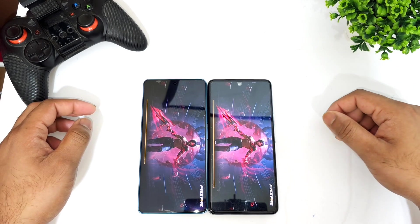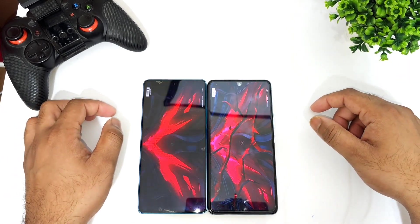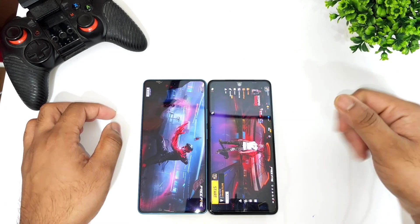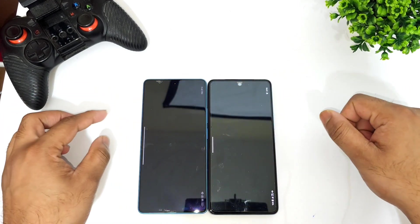In the FIFA game, both phones are loading pretty well. The iQOO 9 SC did load slightly faster than the Poco F5 device. Next is PUBG New State.